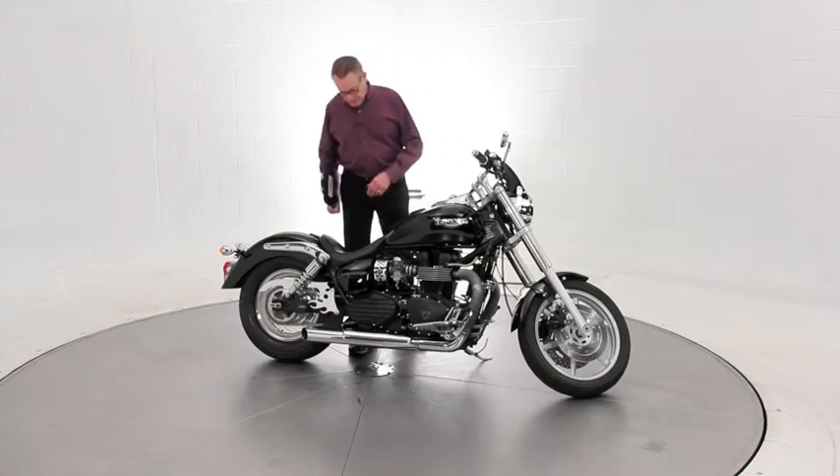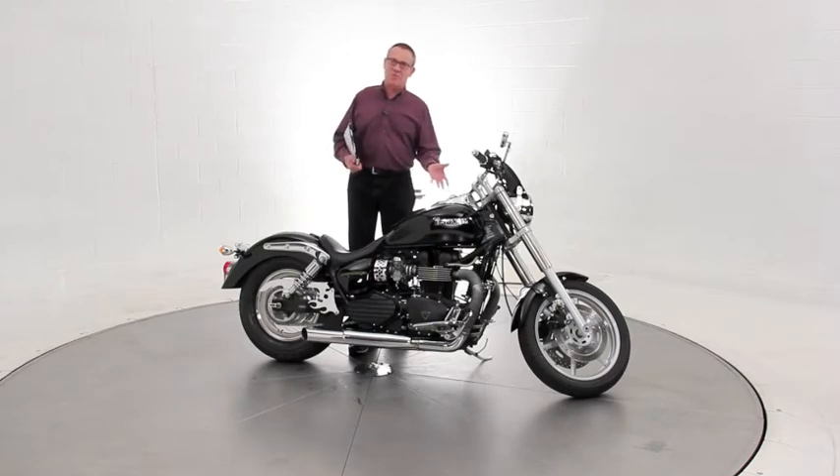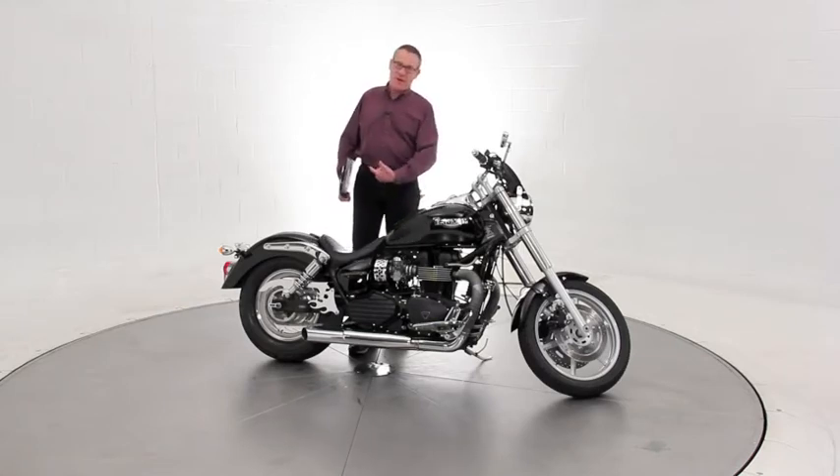It has what they call the air box removal kit — a little hop up that a lot of people do with this engine. That gives it more free flowing air in, and it's got the Triumph off road shorty pipes for the free flowing air out, and the carbs have been re-jetted to match.